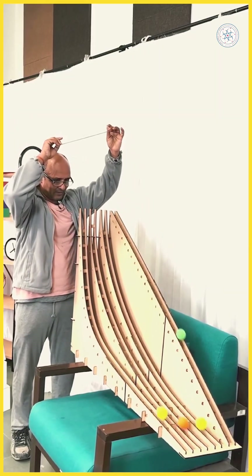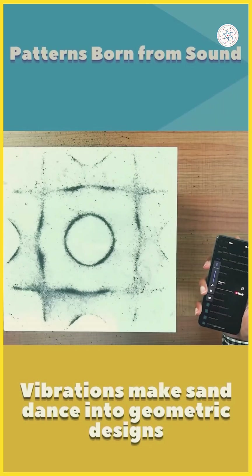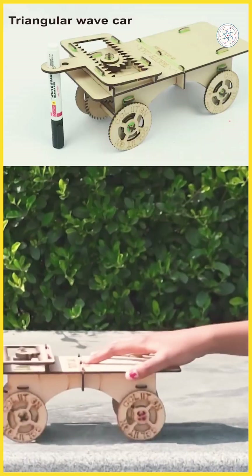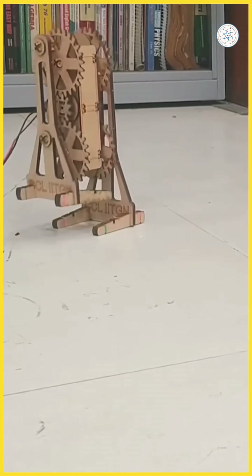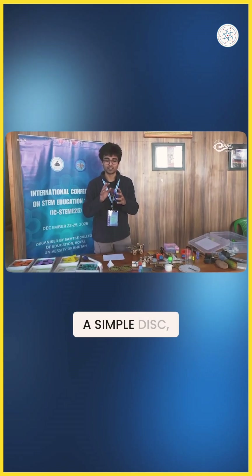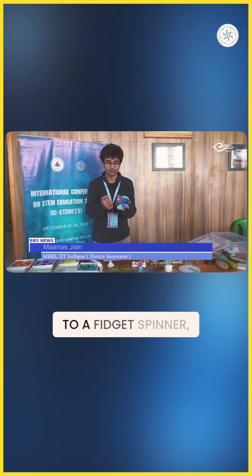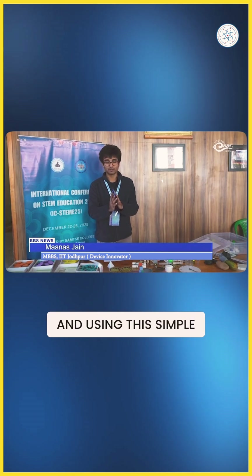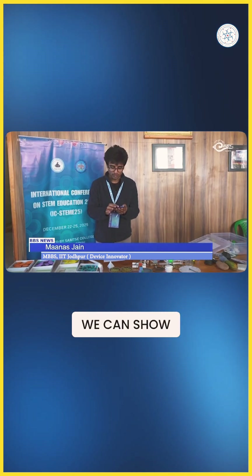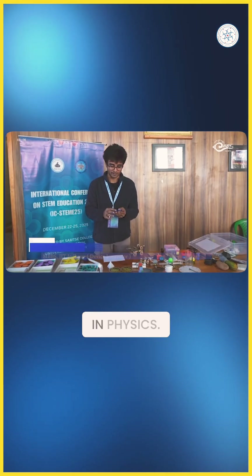These are not toys from a playroom, but teaching tools designed to help learners of all ages understand science, technology, and mathematics in a more engaging way. Here we have a simple disc, a simple CD, which is connected to a fidget spinner, which used to be very popular some time ago. And using this simple device, we can show a concept which is taught very widely in physics.